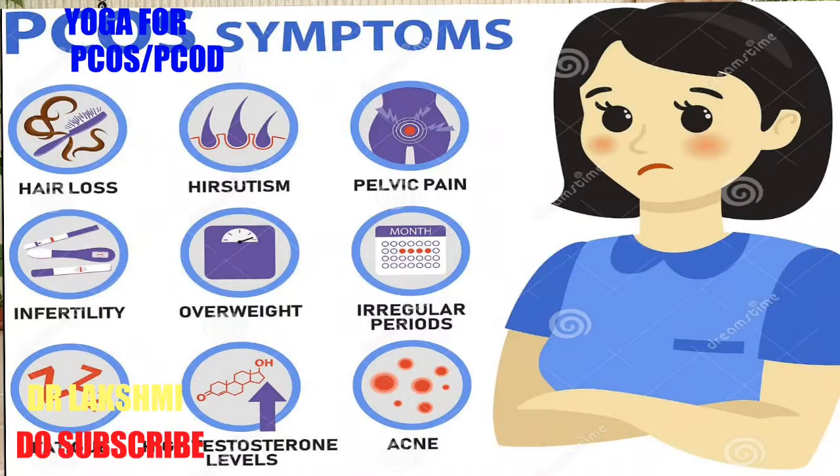Because of PCOD, people may develop a lot of hair on the body and face, irregular periods, painful menstruation, mood swings, irritability, and young ladies face problems conceiving. This is due to hormonal imbalance. The main focus of these yoga stretches will be to stimulate the lower abdomen so that the uterus, pelvic floor, and ovaries are stimulated and massaged so that they produce proper hormones for relieving all these symptoms.